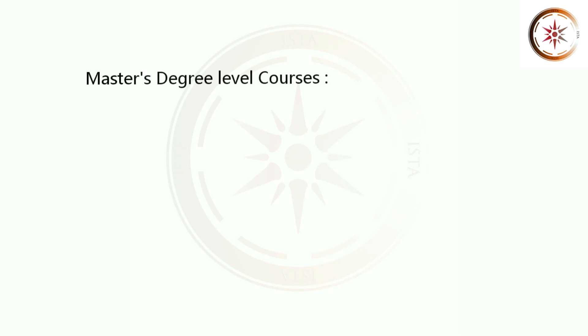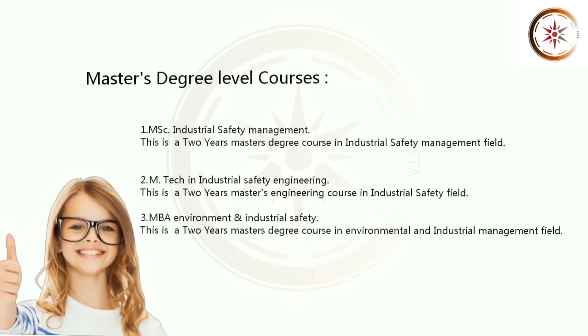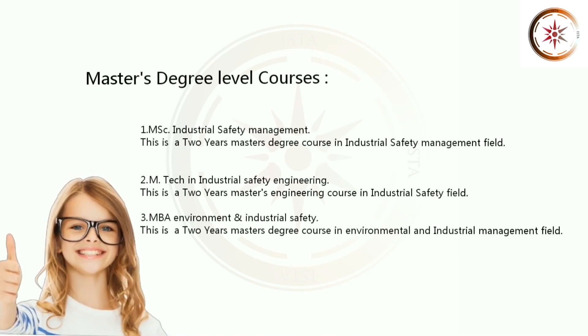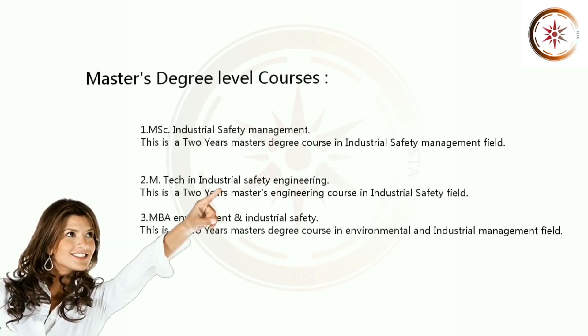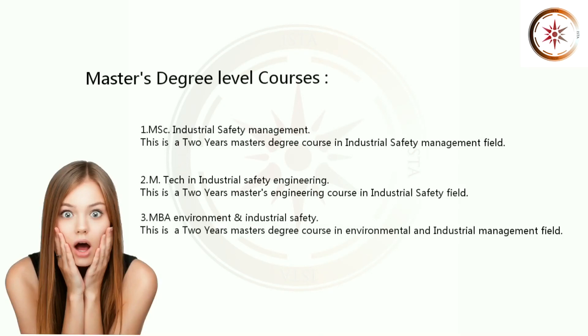Let's see Master's Degree Level Courses. 1. MSc Industrial Safety Management. This is a 2 years master's degree course in Industrial Safety Management Field. 2. MTech in Industrial Safety Engineering. This is a 2 years master's engineering course in Industrial Safety Field. 3. MBA Environment and Industrial Safety. This is a 2 years master's degree course in Environmental and Industrial Management Field.